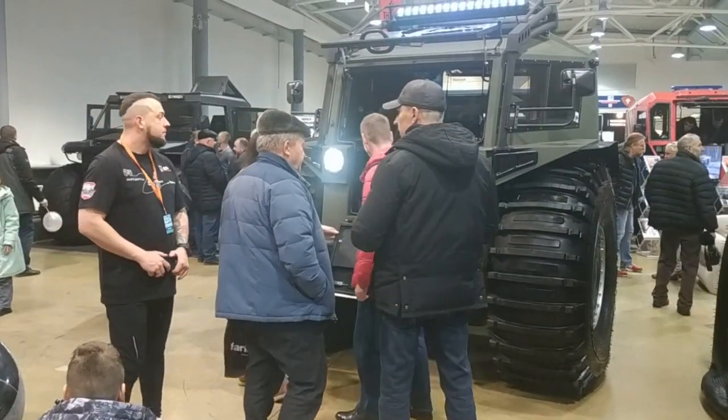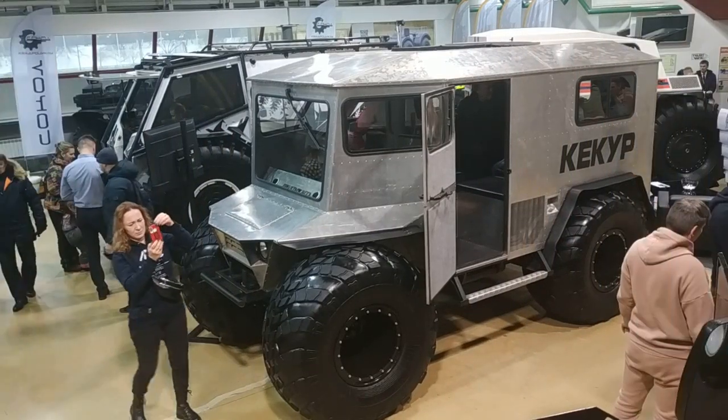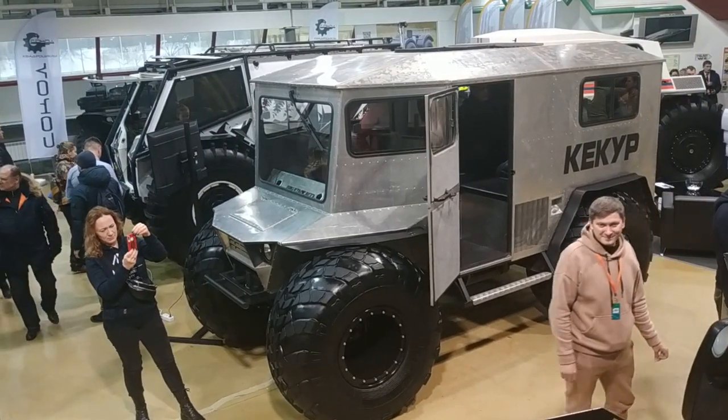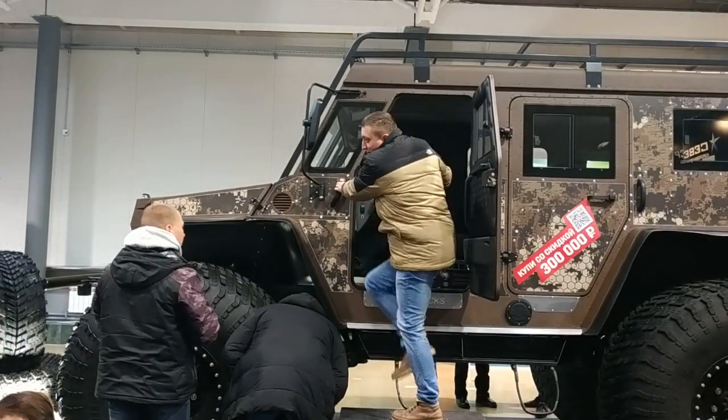Secondly, in Russia there is a huge number of hunting and fishing enthusiasts who prefer to hunt and fish in places inaccessible to conventional transport. Therefore, off-road vehicles with very high cross-country ability are very popular in Russia.